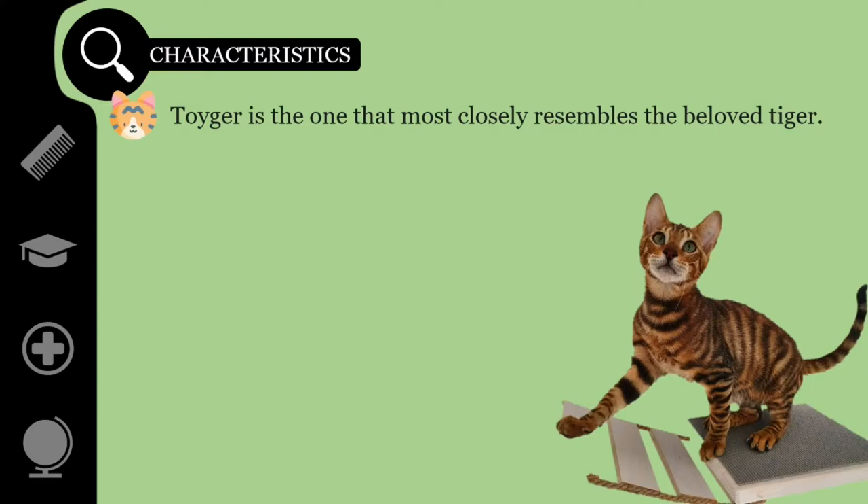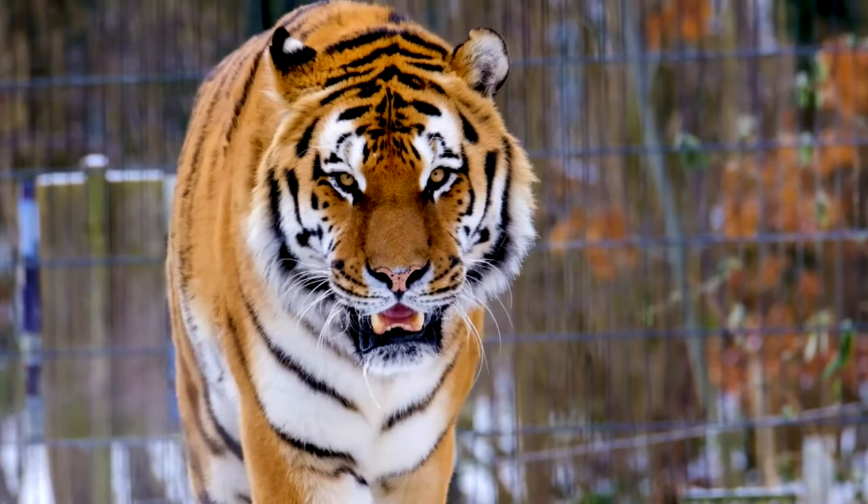Toygers have long and muscular bodies. According to Sugden, they have shorter legs, longer toes, and larger paws than other breeds, which is a common trait of big cats. They also have big-boned, high-set shoulders, which help give them that familiar rolling gait of the large wild cats.